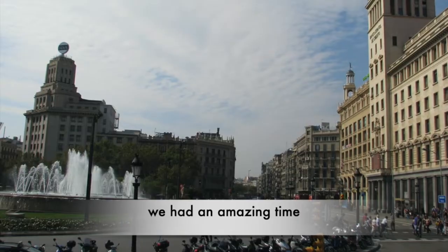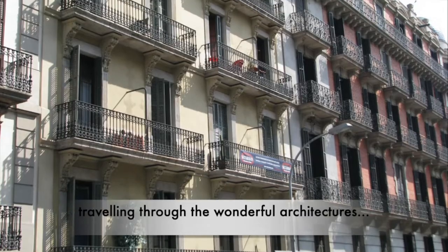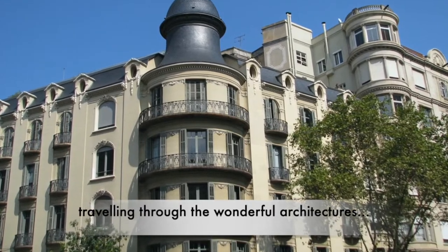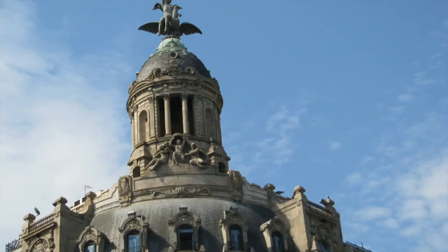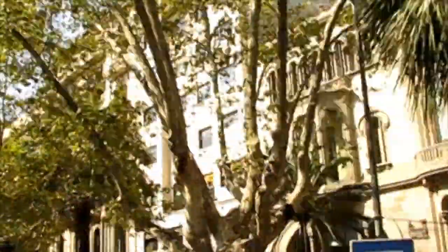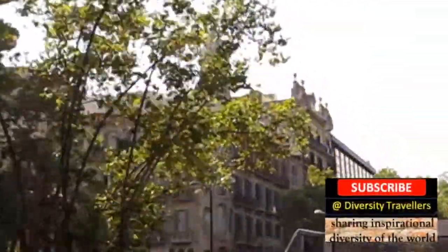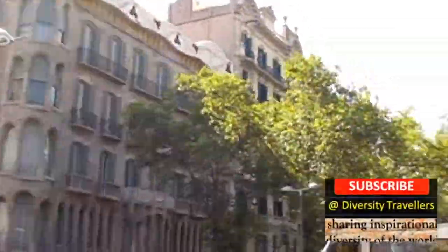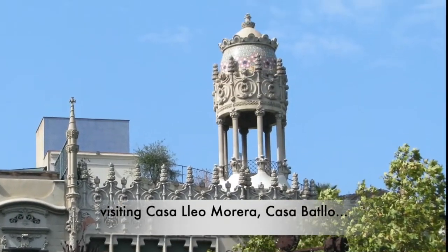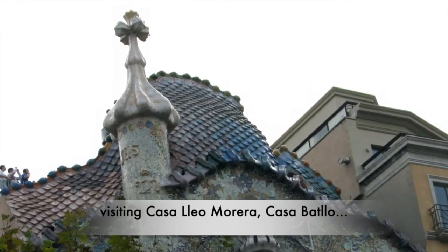La Rotunda was one of the most prolific architecture in Barcelona that we enjoyed. Traveling through all these wonderful architecture of Barcelona made us captivated. In Spanish, Casa means a person's house or home.